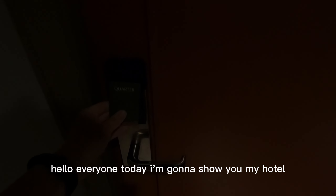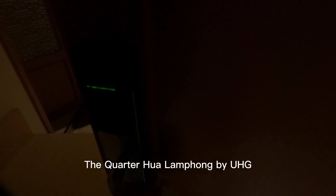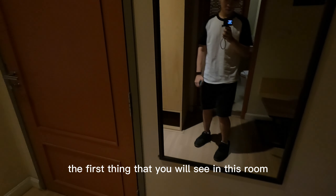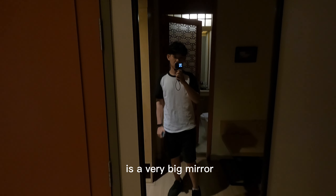Hello everyone, today I'm gonna show you my hotel, the corridor Hualangpong by UHG. The first thing that you will see in this room is a very big mirror.